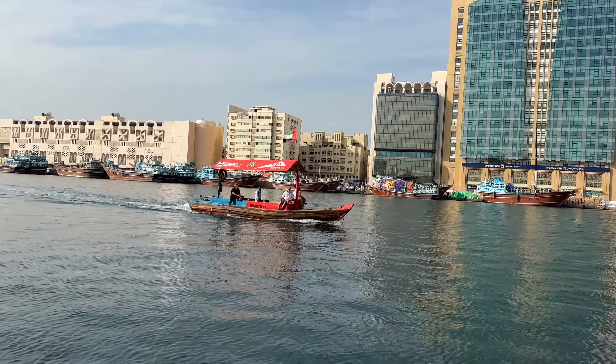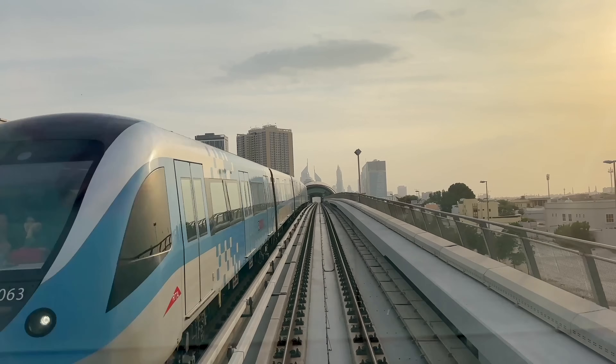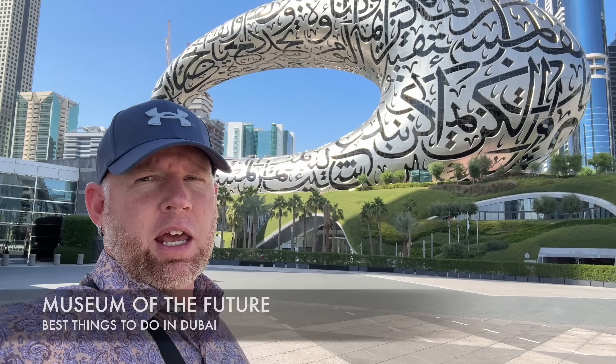What's going on everybody? This is Island Hopper TV and today we're coming to you from Dubai. We're gonna show you the best things to do. We put together a list of the 53 best things to do, so let's get into it.